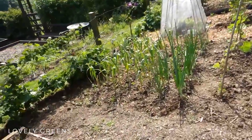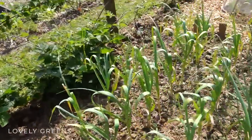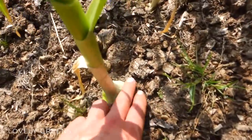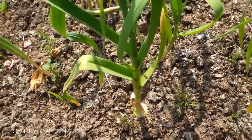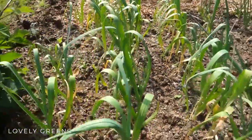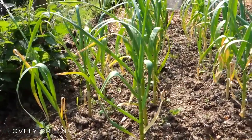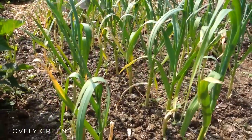It looks like the garlic is going to be an absolutely awesome harvest this year — look at how fat that is! These are the Chinese garlic from last November and they are really impressing me. I can't believe these are from China, it's kind of embarrassing, but I might actually order them again this autumn.